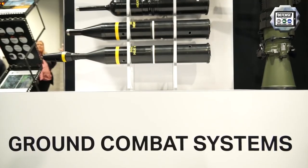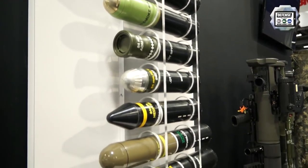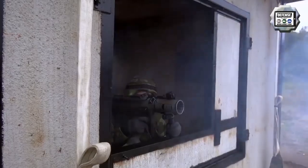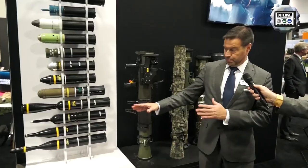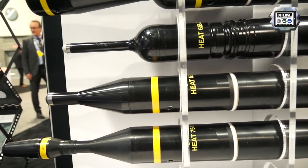We have eleven different types of combat ammunition and four different types of training ammunition. It ranges from anti-armor, where we have fully fledged anti-tank ammunition with a precursor and a voluntary charge, but also for engaging armored vehicles.